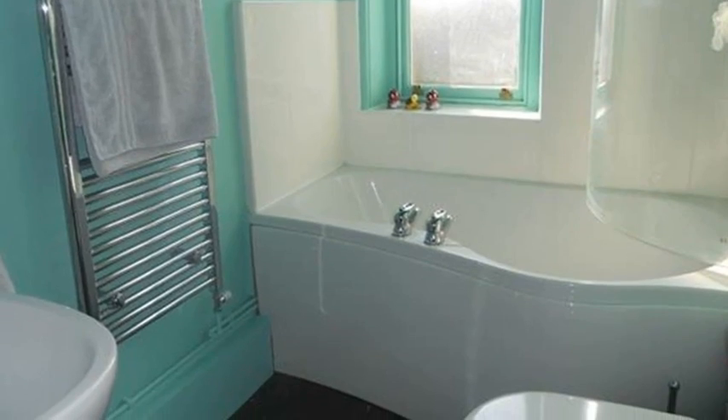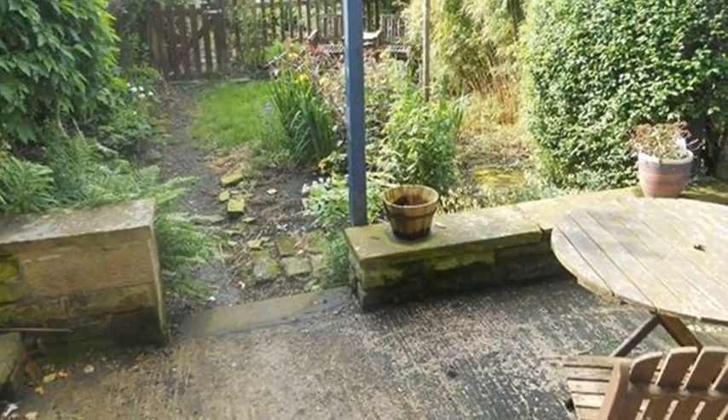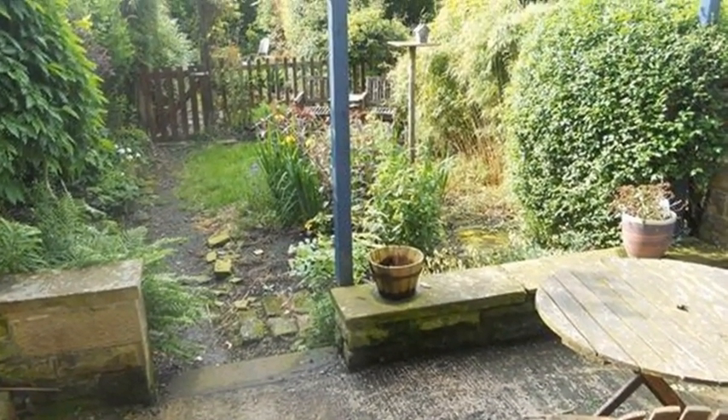The master bedroom is in the converted attic and benefits from an en-suite. Externally, there is an enclosed rear garden with a patio and established shrubs and trees.